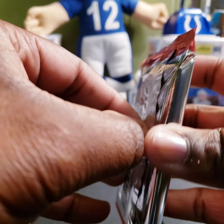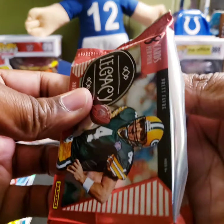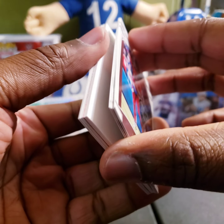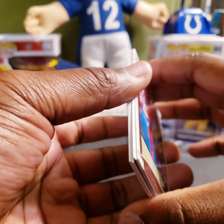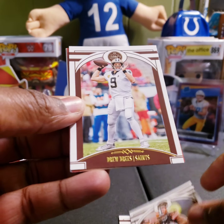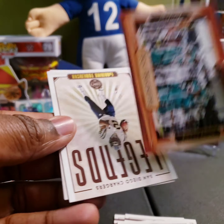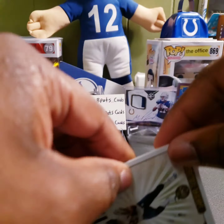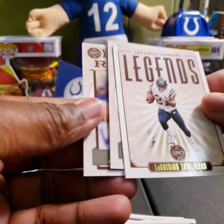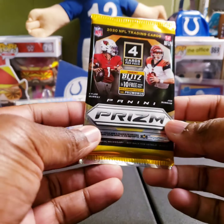Next up, 2020 Legacy — it's a filler, so let's pull that out. We got Josh Allen, Scary Terry, Nick Chubb, Drew Brees, a Fan Favorites Ezekiel Elliott for the Cowboys — not numbered — then a Legends LaDainian Tomlinson, a rookie of Devon Duvernay, and my boy Jacob Eason. Not a bad pack at all.